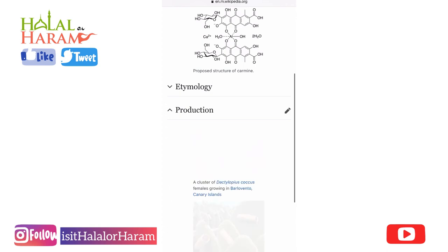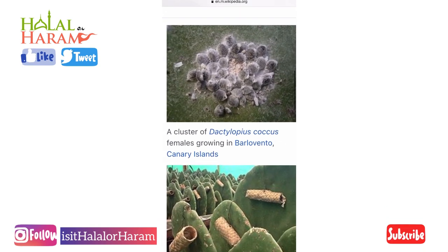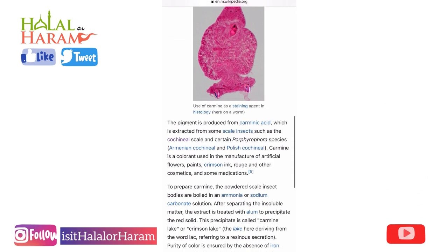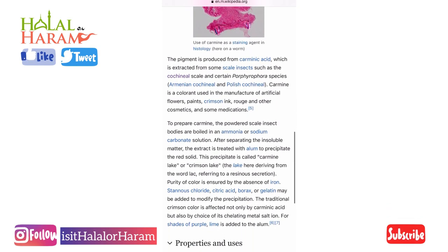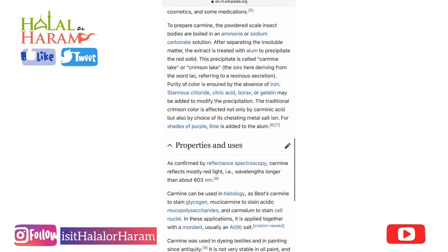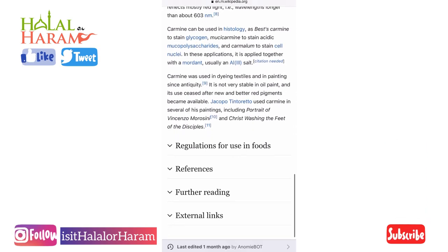There's plenty of information here — you'll see how the bugs feed on plants. This is the coloring that comes out: a pinkish color as you can see here. It's also used in makeup as well. This is the coloring derived from bugs, and it works out cheaper for the companies.